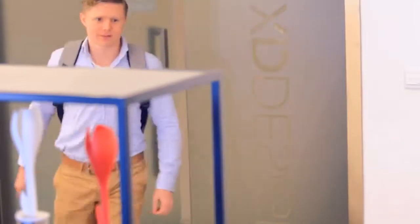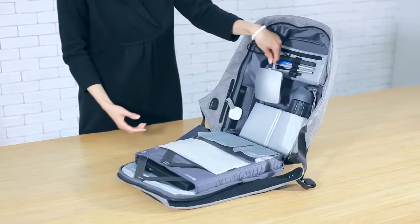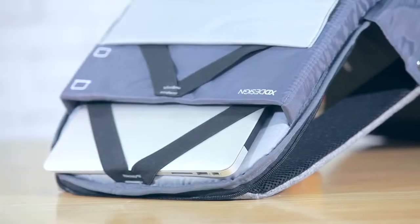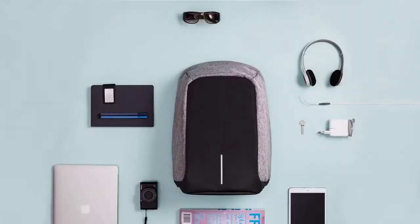Now it's time for work. He starts to prepare for his day. Impressive! Thanks to the multi-divider structure, this small bag has ample storage on the inside and is so organized.